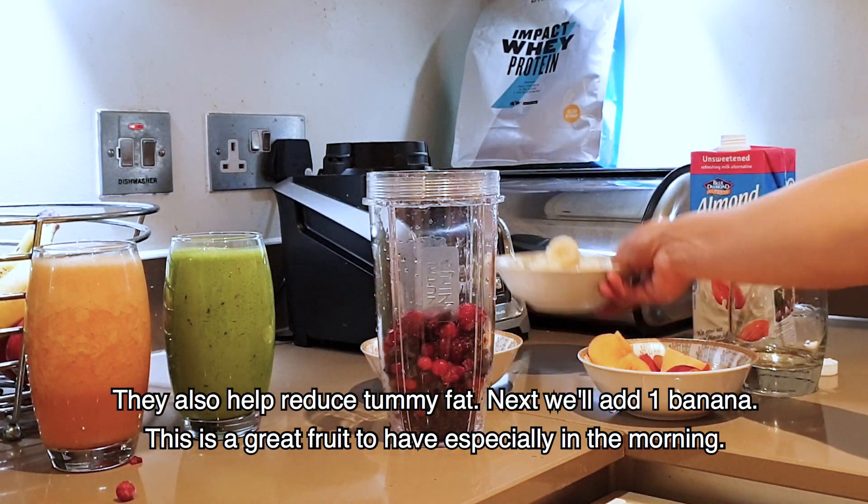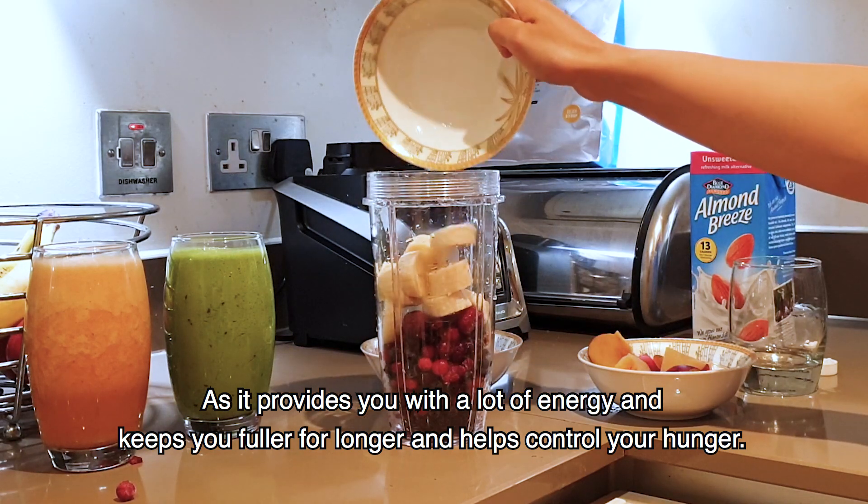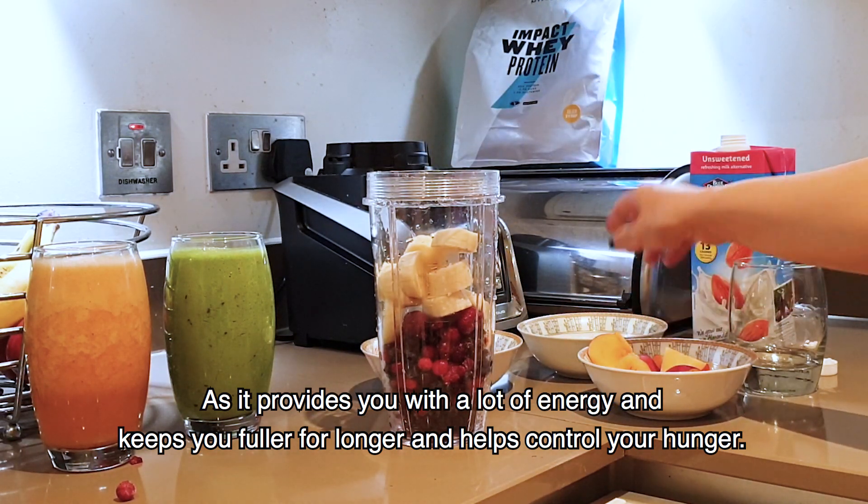Then we take one banana. Banana is a very good fruit, especially in the morning. It gives you a lot of energy and helps keep your energy up throughout the day.